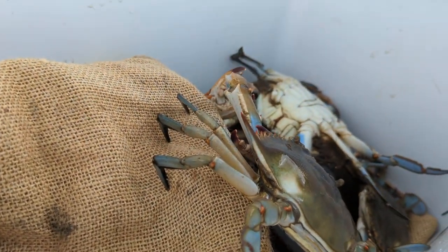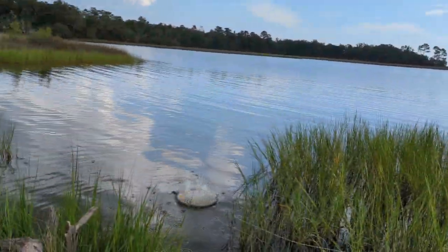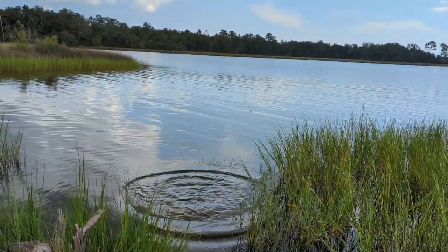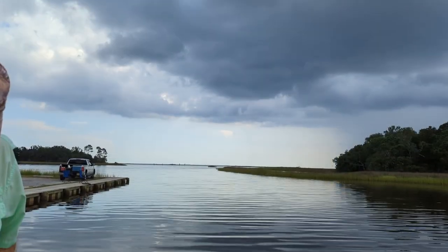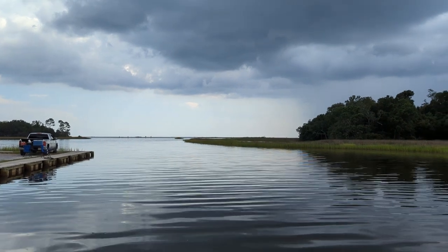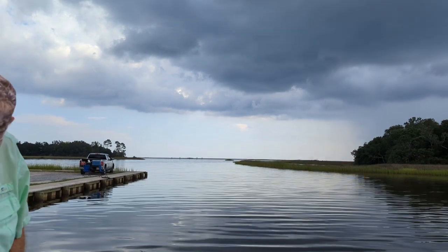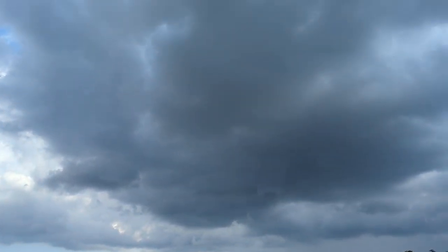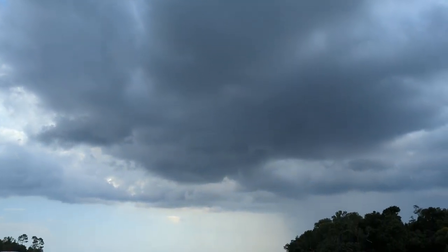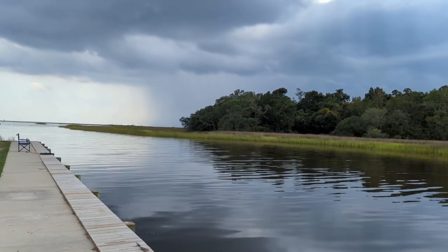Oh, look at that nice one! Another good dinner tonight. We're having crabs and baked beans. Wow, look how smooth the water got. It was so nice — a breeze was blowing before, then it got real humid. But look at that bad cloud up there. I hope it goes away. You can see the rain out there — I hope it stays out there.